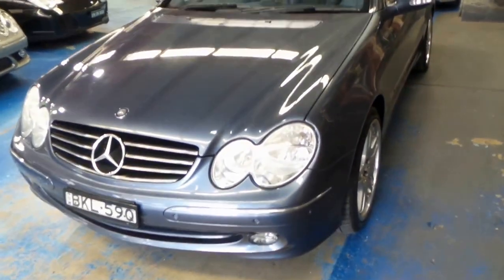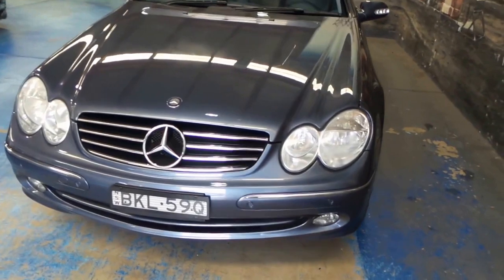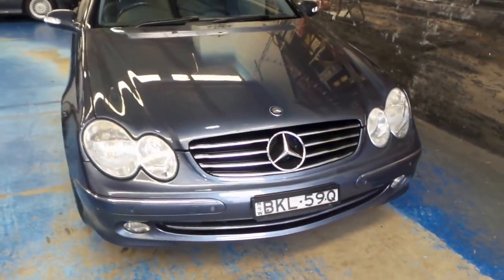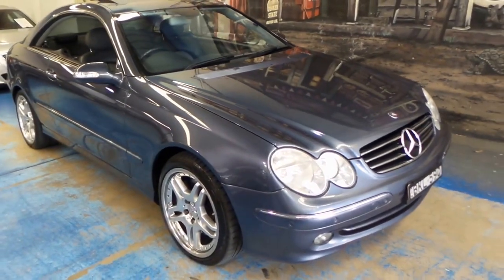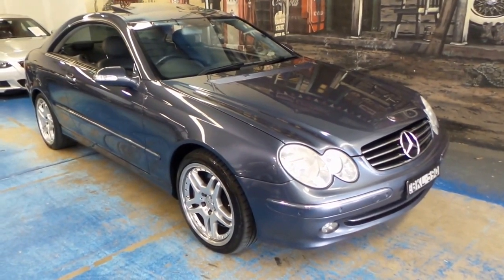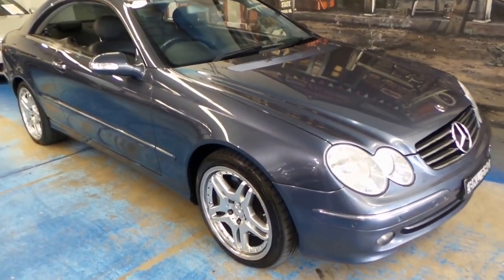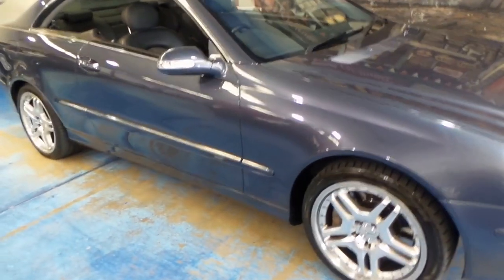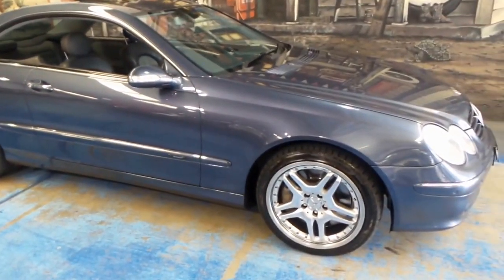The 5 litre V8 is surprisingly very economical. This car is in particularly good condition and would have been about $140,000 when it was new. I think it represents excellent value for under $20,000. It's reliable, very economical for a V8, safe, and it looks fantastic.